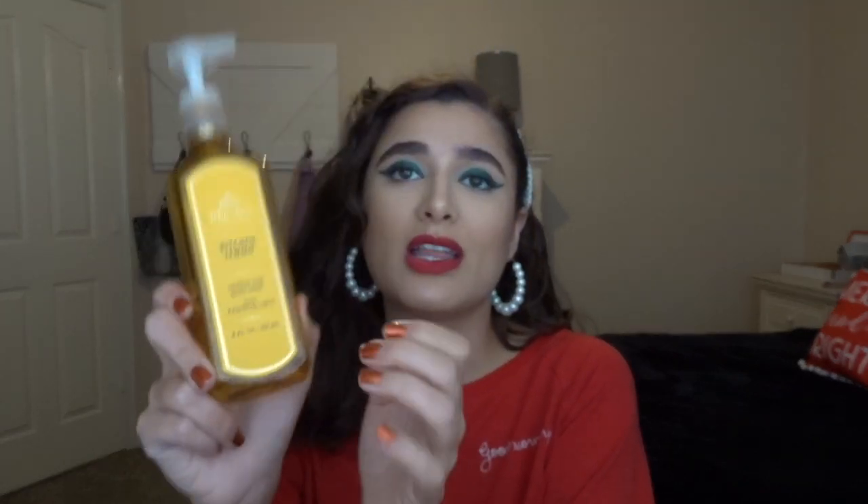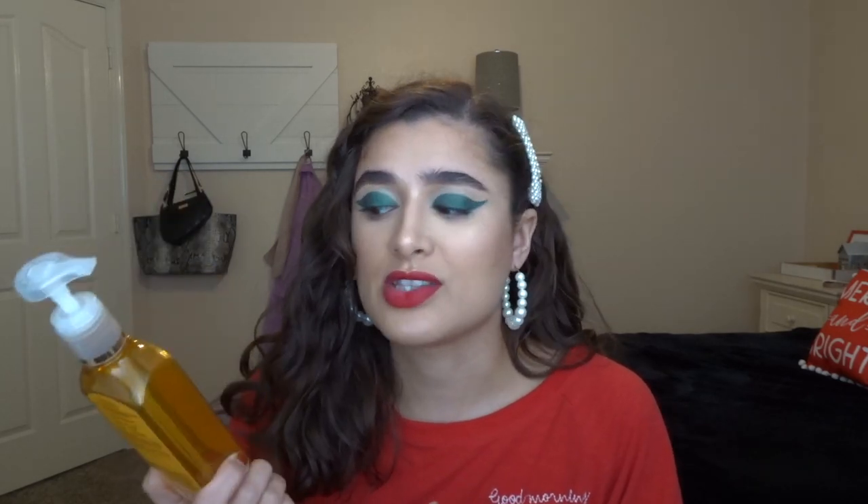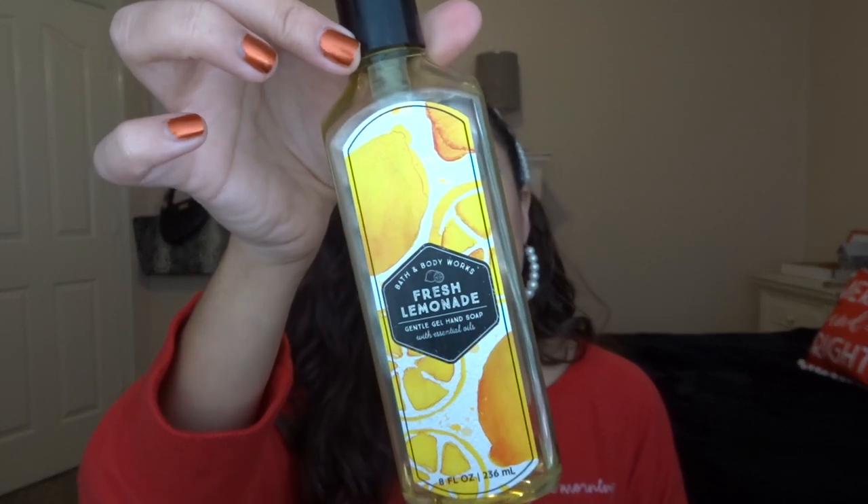Next are some hand soaps. I have Kitchen Lemon — Zesty Lemon, Sparkling Citrus, and Italian Bergamot — which was in our bathroom downstairs. I've been giving my mom half the soaps I buy because it's a better deal to buy four or six, and this way they get used up faster within the season. Kitchen Lemon is just a nice citrusy scent and my mom loves citrus. Another citrusy one is Fresh Lemonade — Lemon Juice, Lime Twist, and Sugar Crystals. It smells really really good, super nice and fresh. Both of these were from our bathroom downstairs.